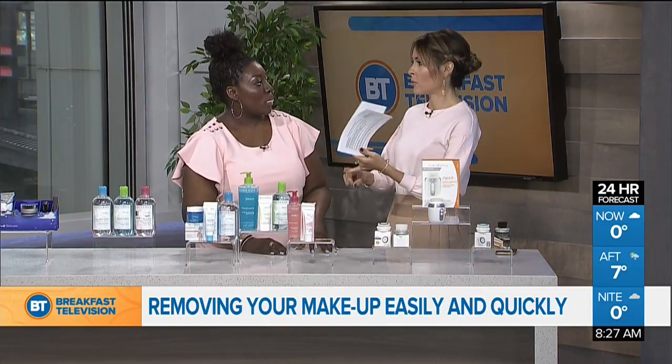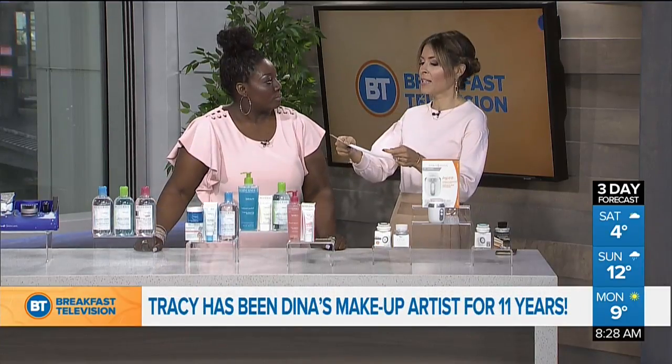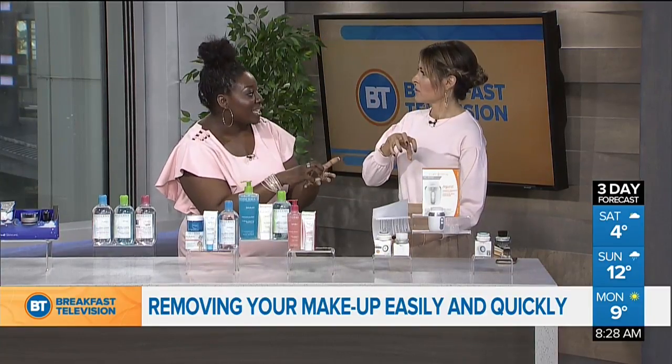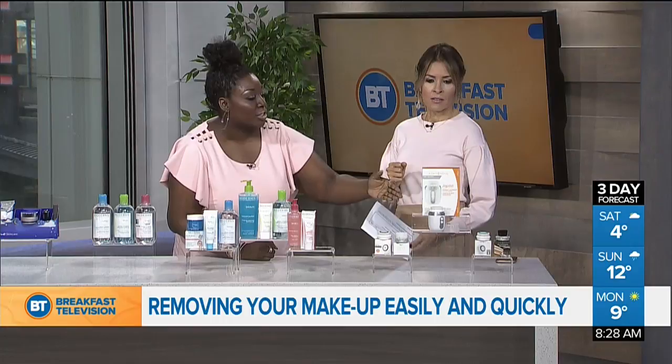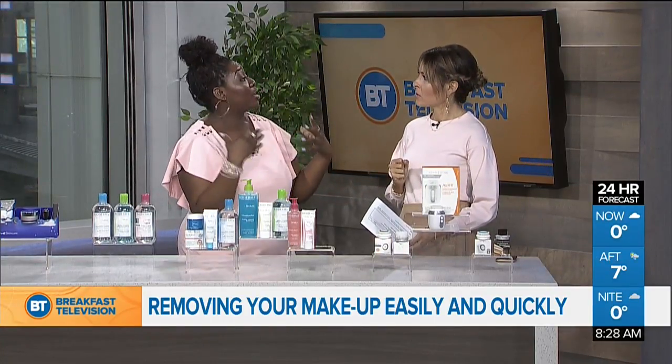Using it properly helps avoid breakouts, fine lines, and all that. Think of it like a dishwasher — you rinse the dish first, then put it in the dishwasher so the soap can reach the dirt more effectively. It's the same with this: you'll see up to 61% greater effectiveness with the skincare you apply on top when using the Clarisonic brush.